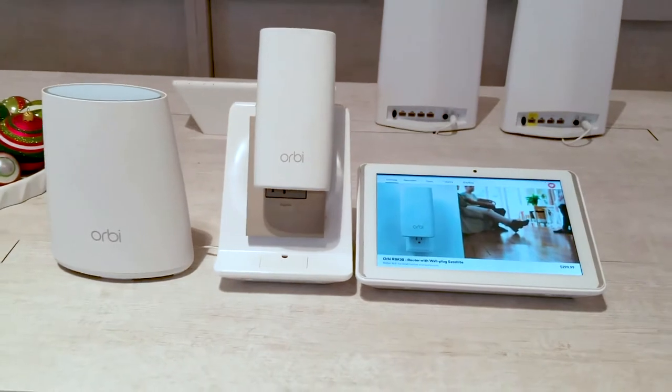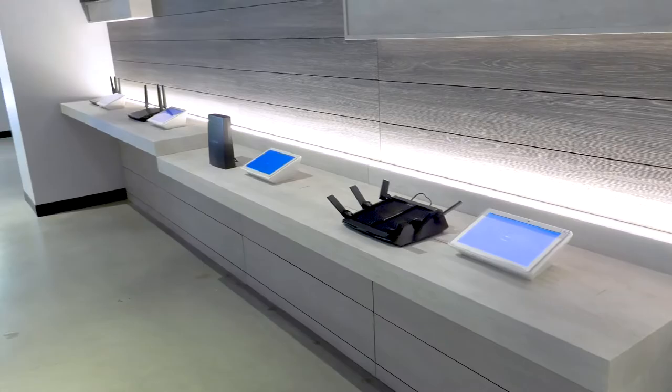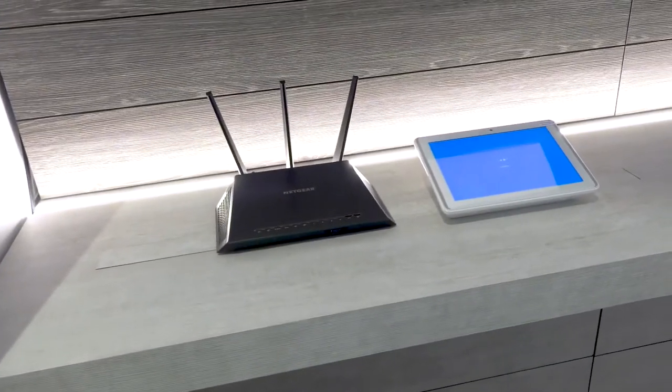Each Beta display is placed next to a couple of Netgear products that are designed to show an interaction highlighting a specific use case, which makes for some really cool demo opportunities and some really great shopping experiences for customers.